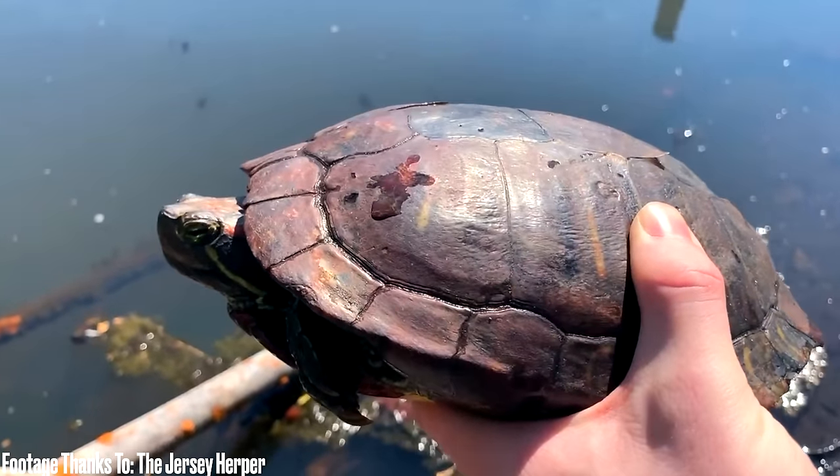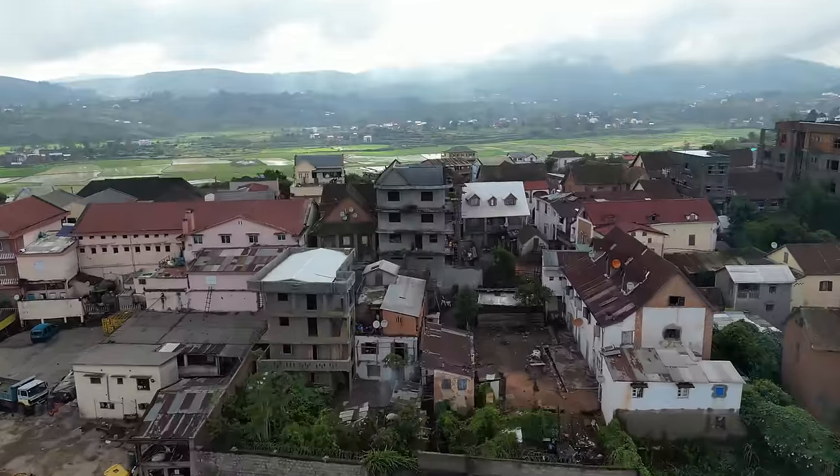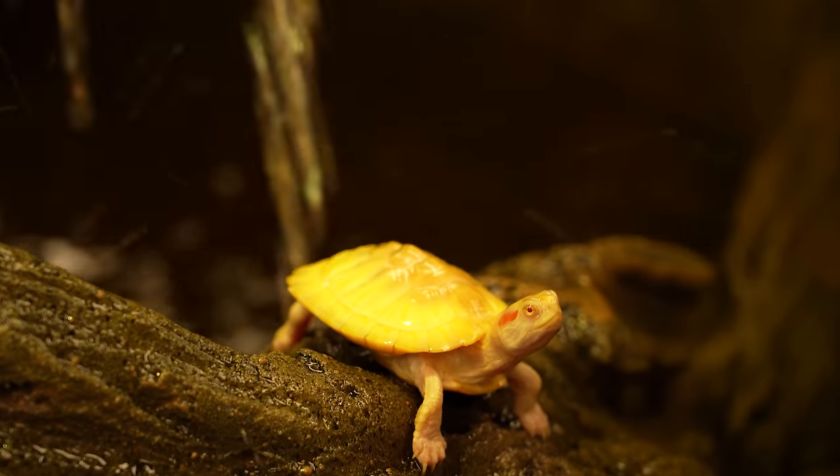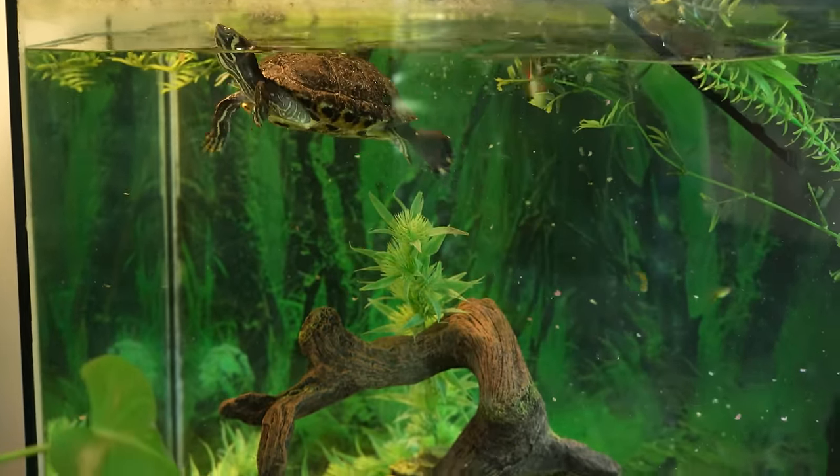Number one: red ear sliders. Basically everywhere in the world I've ever been — Thailand, Indonesia, Madagascar — they're not native, but I've seen them everywhere. These things are taking over the world because people get them as pets when they're tiny little turtles, and then it turns into a 10 or 12 inch turtle and they can't take care of them anymore because they realize how bad their turtle water stinks. They're not putting in the tons of money it takes for proper filtration and enough water. So they release them into the wild — and who's not going to like that? All the fish, the amphibians, everything they're going to eat. They can also hybridize with native species, diluting native populations, so they're not good for the ecosystem basically anywhere.